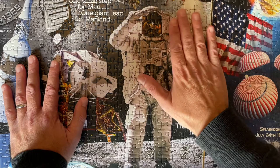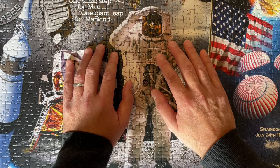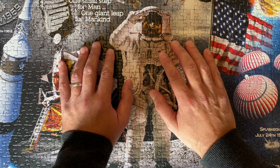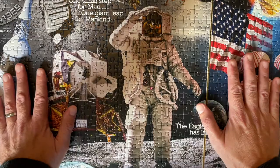Of course you do the corners first, and then you do the sides. I don't really know why — I think it's just an unspoken rule. I'm sure you could do the jigsaw puzzle perfectly fine if you didn't do that, but that's what you do.